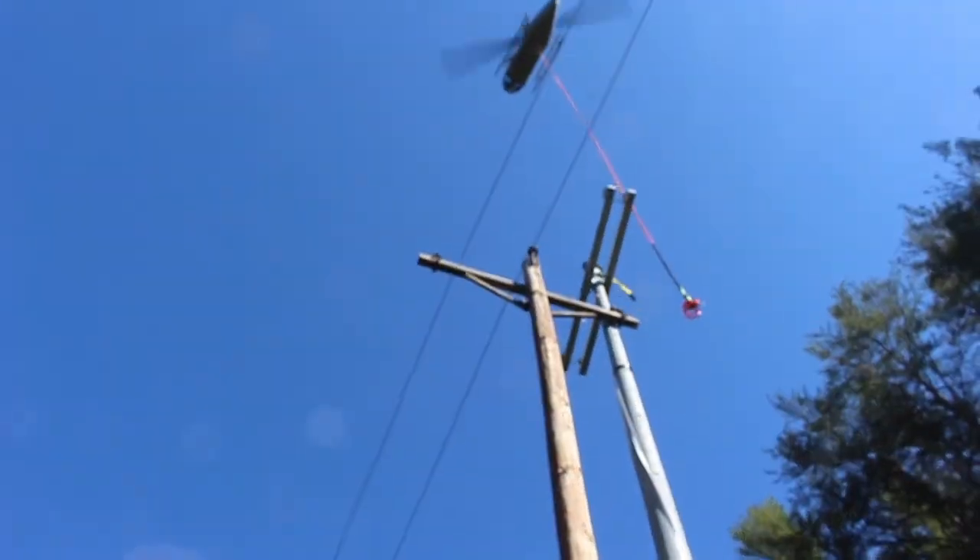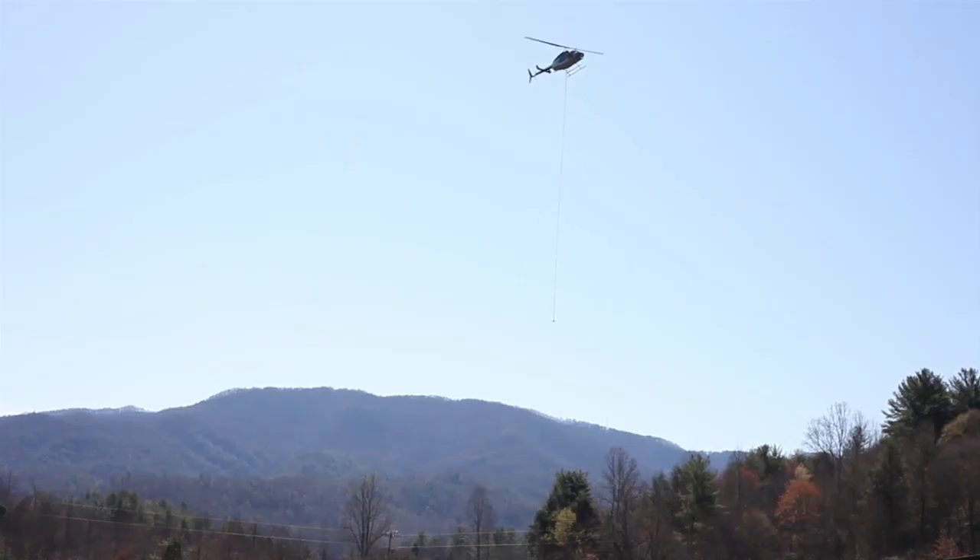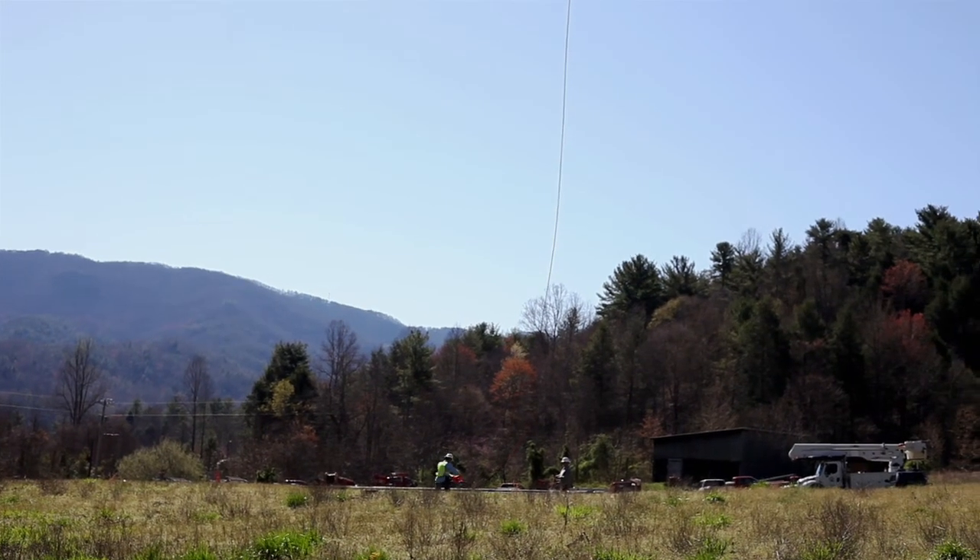The crews guided the bottom of each new pole into its hole, and the helicopter released it and was quickly off to pick up the next one.